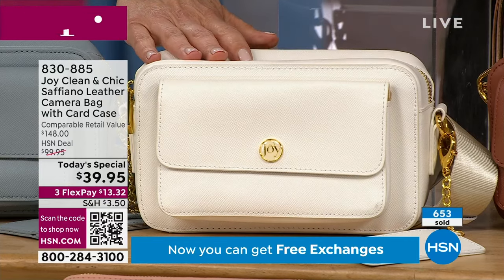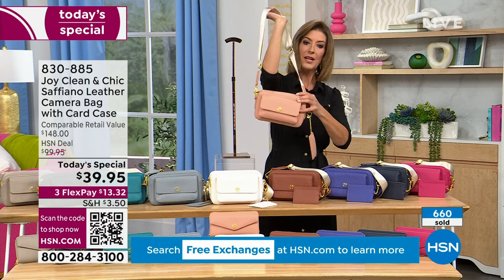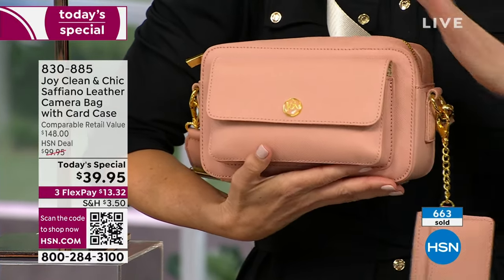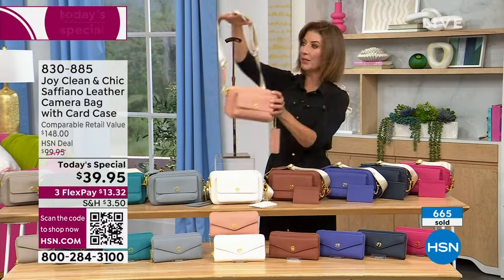For less than $40 you're getting genuine leather — premium leather, luxury leather. The blush is such a great color because it's so pretty, so soft, a little bit peachy. It's not bright, not Barbie, not magenta — it's just a beautiful, pretty, sophisticated color.